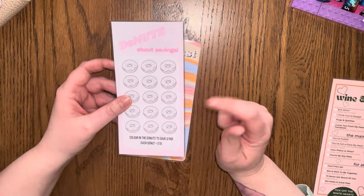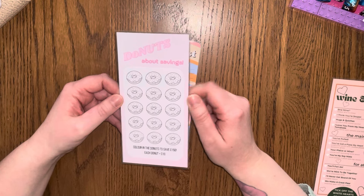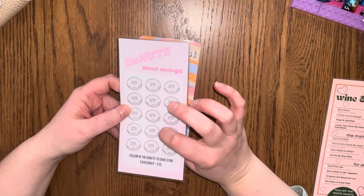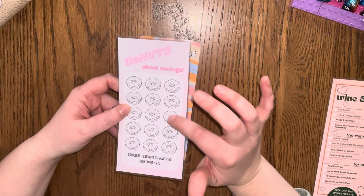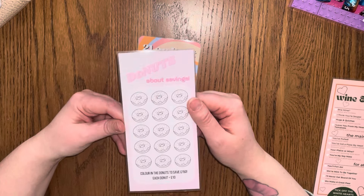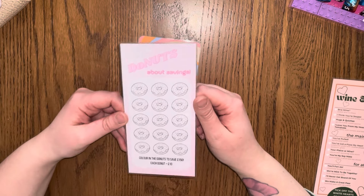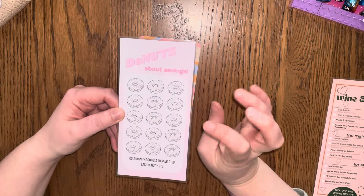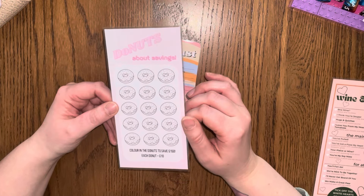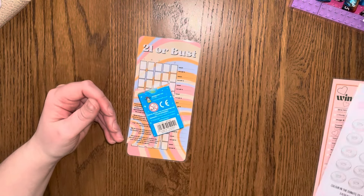Then I saw this one — Donuts About Savings — colouring the donut to save £150. I just loved it. I think it's Budget Gals — Budget with Bliss has a similar cute donut one too. These sorts of things remind me of Ostara because she loves a ring-iced donut. Maybe I'll save that up towards her birthday — that could be a good starting point.